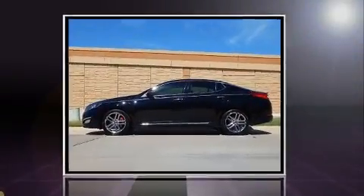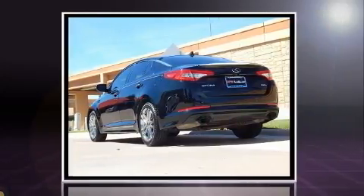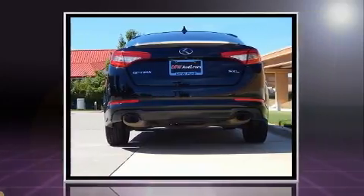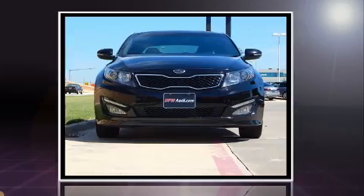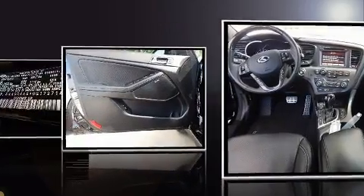Get excited about the 2013 Kia Optima. This four-door, five-passenger sedan just recently passed the 50,000 mile mark. Smooth gear shifts are achieved thanks to the two-liter four-cylinder engine, and for added security, dynamic stability control supplements the drivetrain.